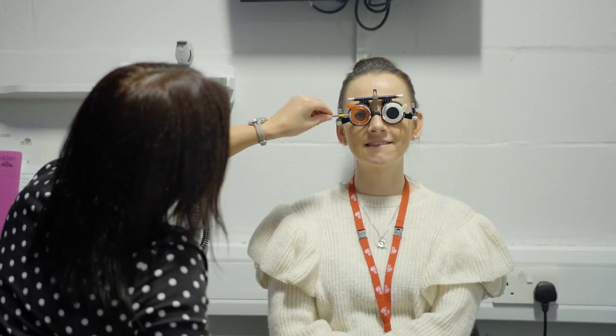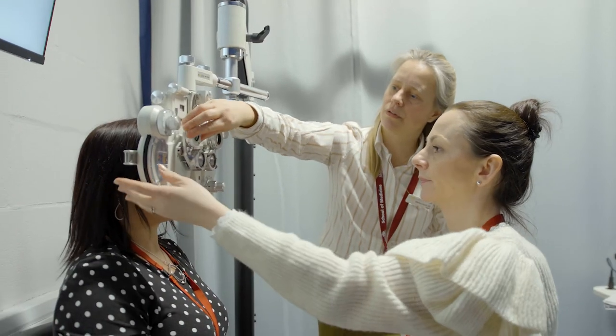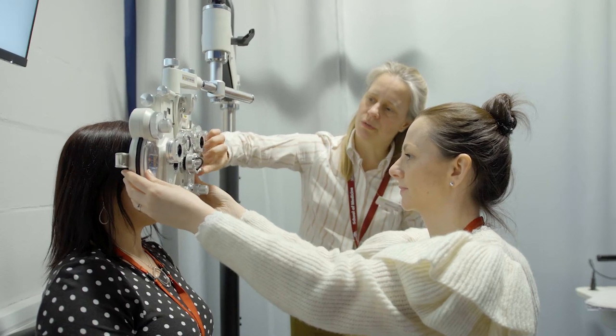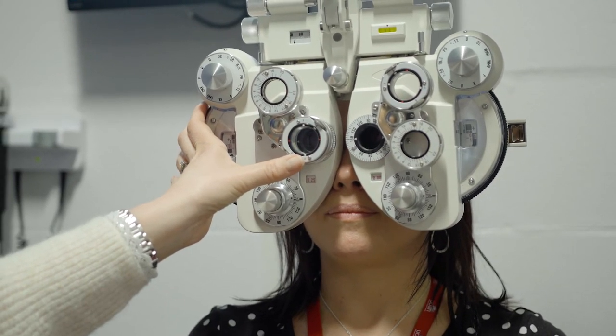They are an optometry student but they are also a professional dispensing optician. That makes it fantastic because when an optometrist in the practice has something interesting, our students are called into that optometry room and they see a lot of diseases, a lot of intricate decision-making situations at a very early stage in their course. When they graduate, they have already gone through quite a bit of the optics world.